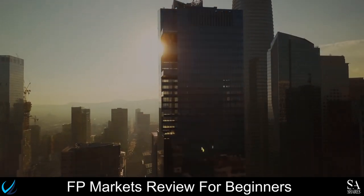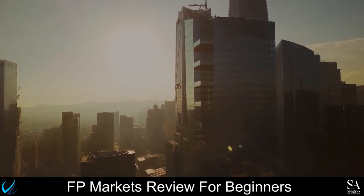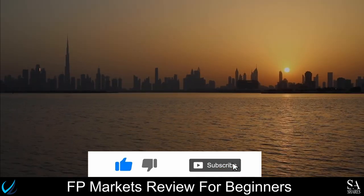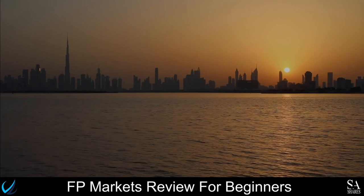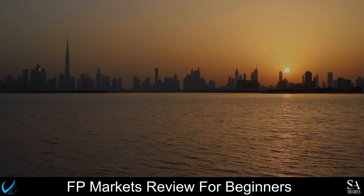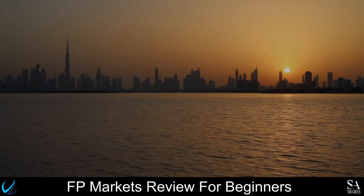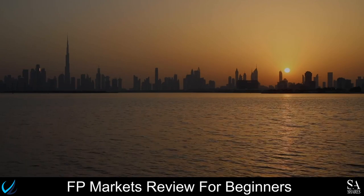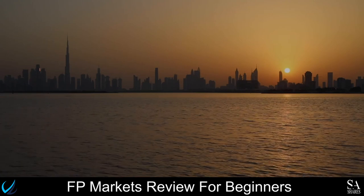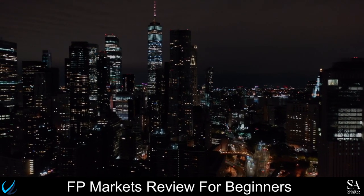And that is our overview of FPMarkets. Be sure to subscribe to our channel and leave a like if you enjoyed this video. Leave us a comment on what you would like to see next, and let us know which online broker is your personal favorite. To open an account with SA Shares now, click the link in the description. Thanks for watching, and as always, good luck with your trading activities!